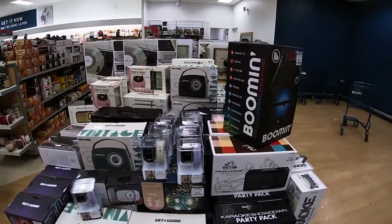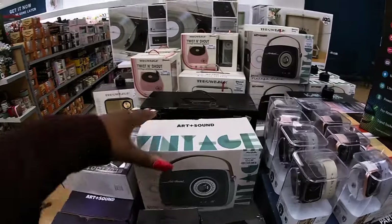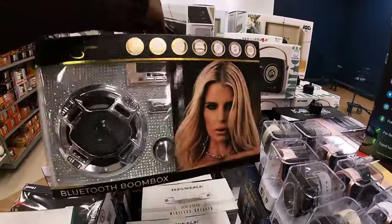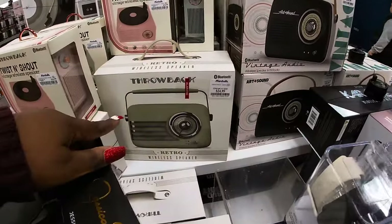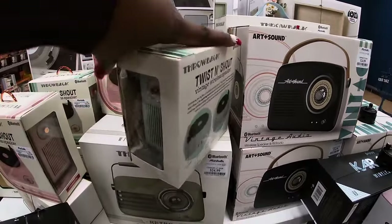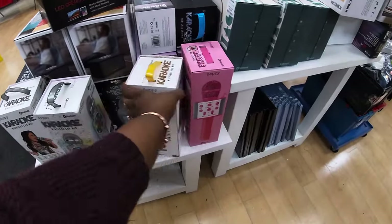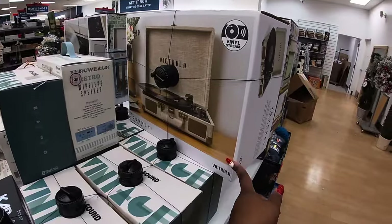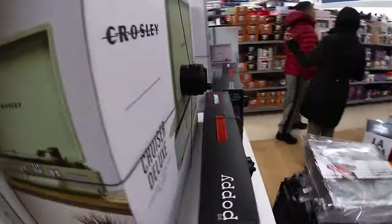Hey everybody, welcome back to Shani's Shop in Sokka. So we just got into Marshall's and right away on this table I see a lot of cute little Bluetooth music boxes — this is $25. Vintage Audio. Look at this by Jessica Simpson, this is cute, this is $30. And they have all of these right here for $25. That one is $17. The cute little karaoke, these are $20. This one is $13, and the vinyl players.